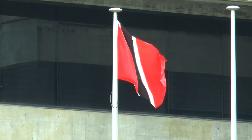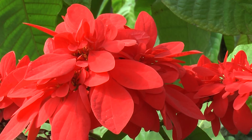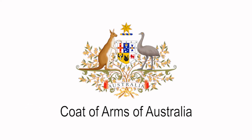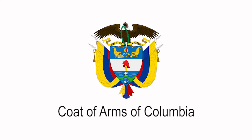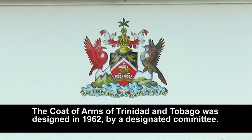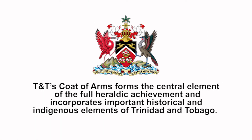With this in consideration, the Ministry of National Security encourages citizens to cherish and hold our national symbols to the highest esteem. Trinidad and Tobago's national symbols include the national flag, the coat of arms, and the double chaconia flower. A coat of arms is traditionally unique to an individual person, family, state, organization, or corporation, and is a heraldic visual design on a shield. The coat of arms of Trinidad and Tobago was designed in 1962 by a designated committee including noted artist Carlisle Chang and carnival designer George Bailey. Trinidad and Tobago's coat of arms forms the central element of the full heraldic achievement and incorporates important historical and indigenous elements.